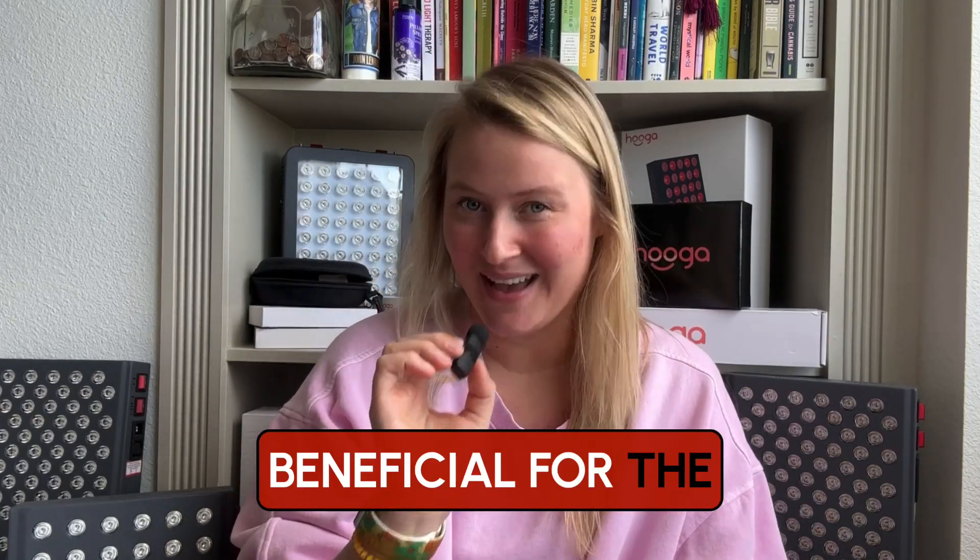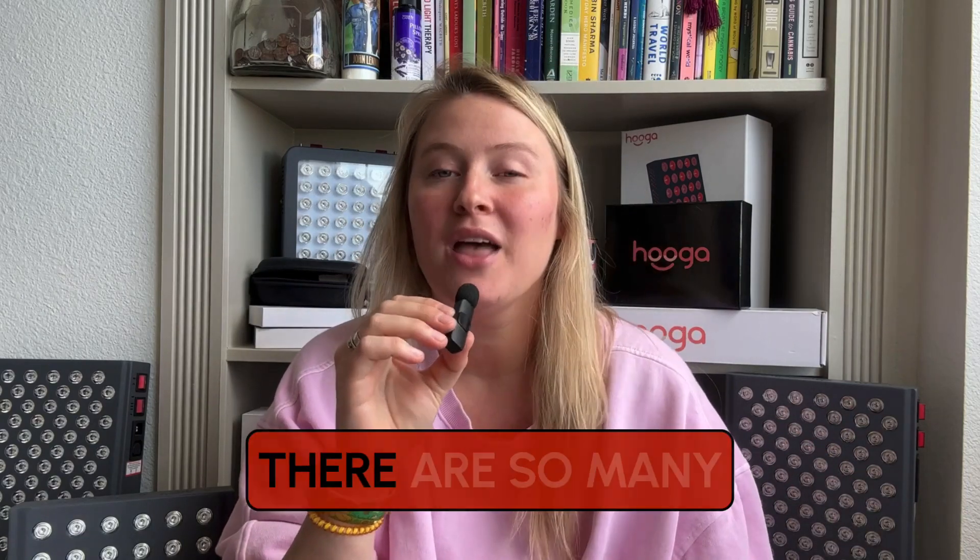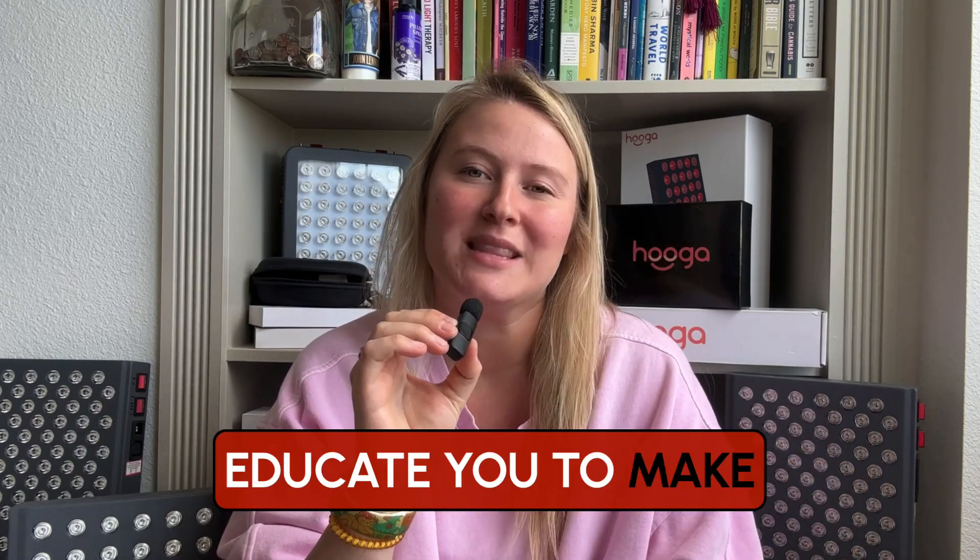Hello, it's Huga Health. Now, is red light therapy beneficial for the eyes? Is it bad for the eyes? Should you wear eye protection? There are so many questions in regards to red light therapy and your eyes because they're very important. We hope we can educate you to make the best decision for you and your health journey.